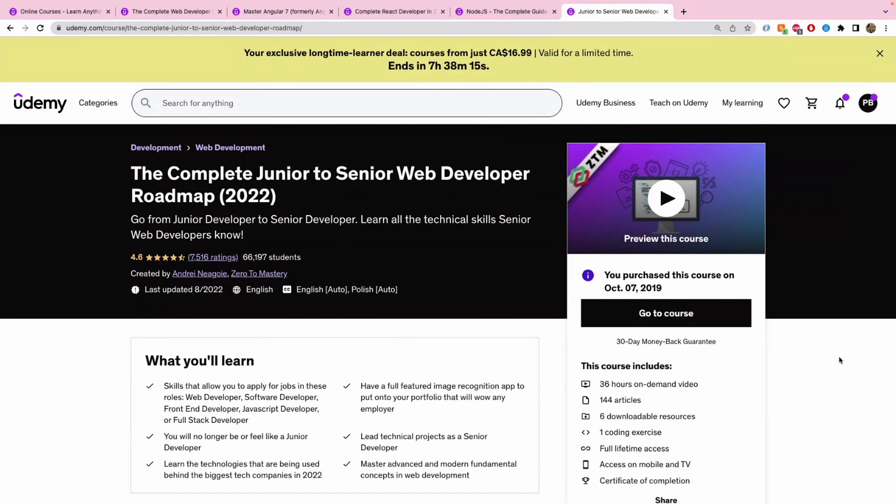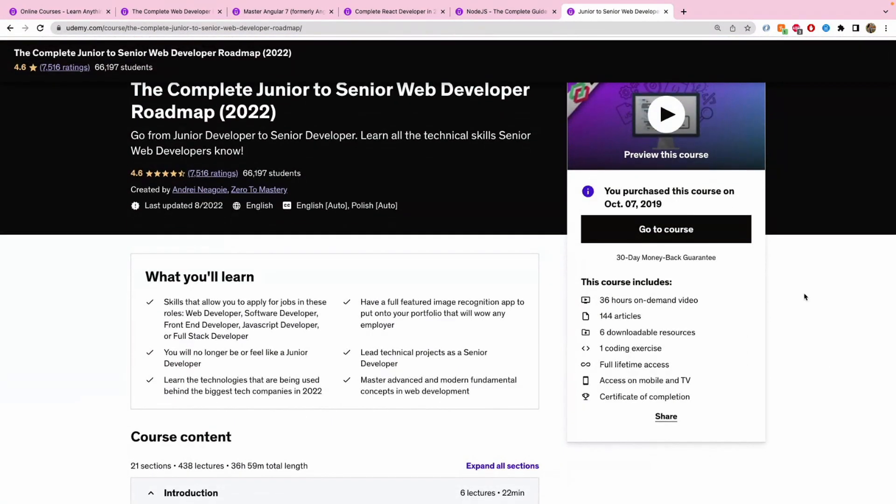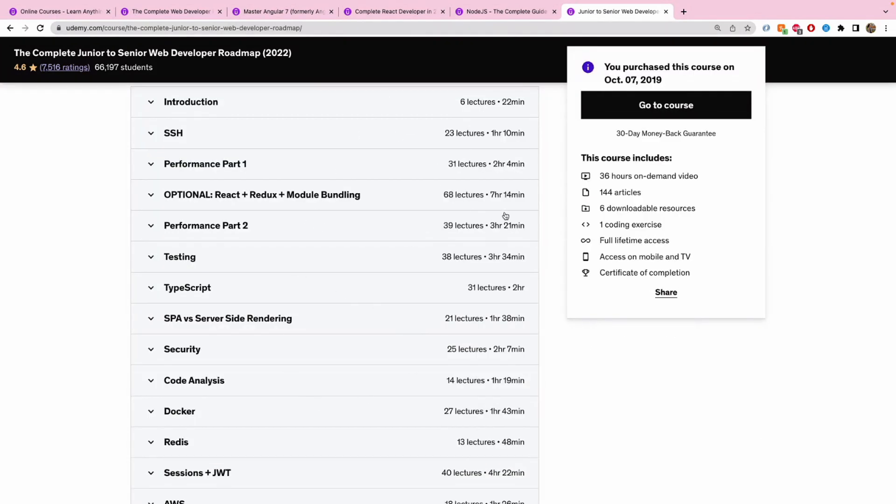The last course is the Complete Junior to Senior Web Developer Roadmap 2022. I did this in 2019 but it was a bit too early for me — I started but never completed it. This course is definitely not for beginners. The rating is 4.6 with 66k students enrolled, and it's by Andre Ngoi. From the course contents, it covers core concepts you might not care about as a student or beginner, but they become really important when you start working for a company.